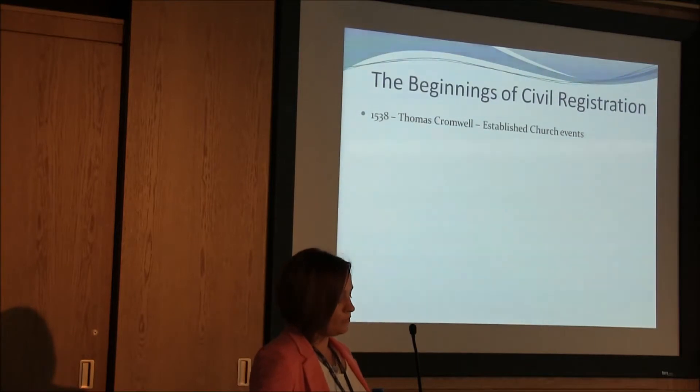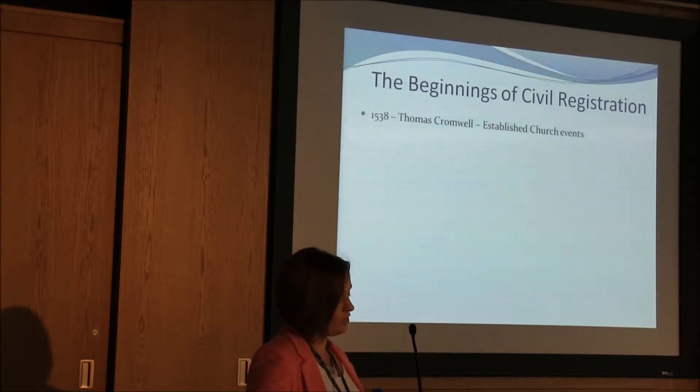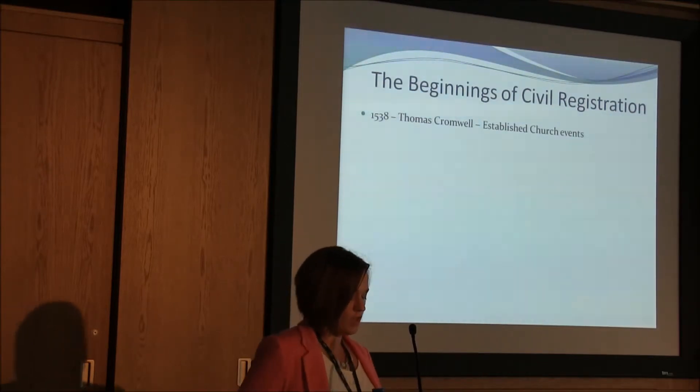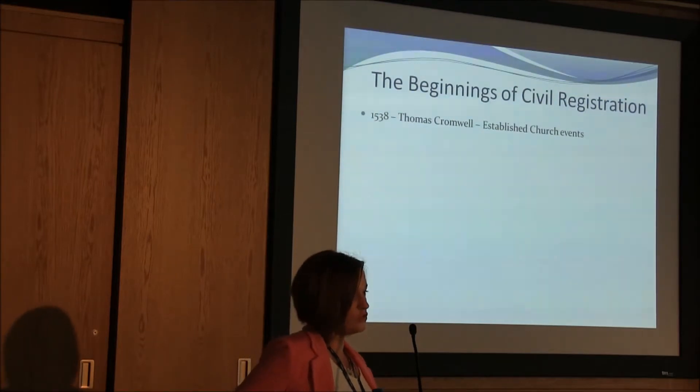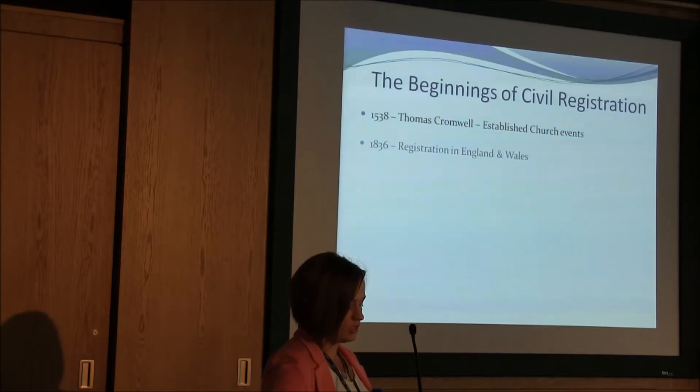In 1538, Thomas Cromwell, Henry VIII's Chancellor, introduced a system whereby the clergy of the established church were required to keep registers of all baptisms, weddings and funerals at which they officiated. This system never attained the high standards that they sought, so there were a number of attempts over the years to make registration comprehensive and compulsory, but it was not until 1836 that legislation was introduced creating a civil registration system in England and Wales.